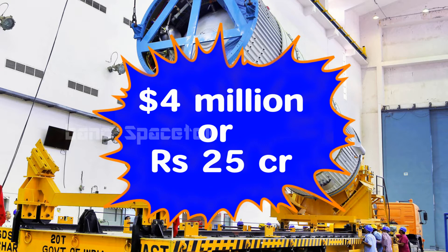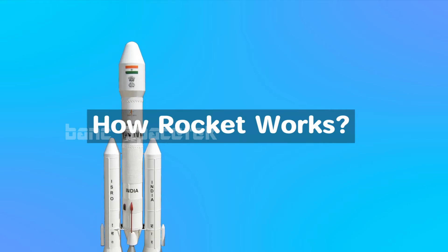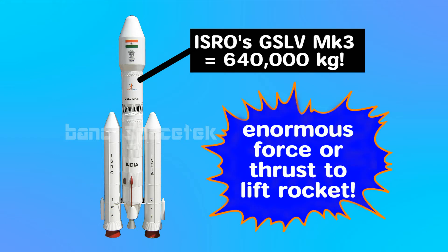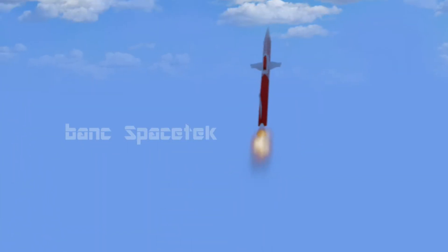This sure seems to be an important technology. To understand it, let us start from the basics of how a rocket works. As rockets are very heavy and are launched against the force of gravity, enormous force or thrust is needed. In a normal rocket, fuel or propellant is pressurized and ignited and then pushed out.